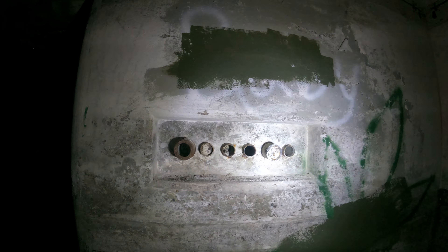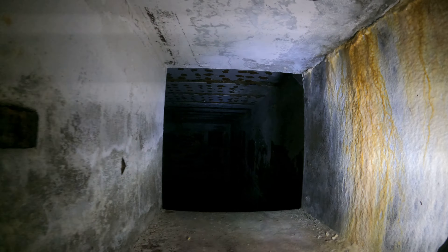This place is what real estate agents like to call a fixer-upper. Here's a few — one, two, three, four, five, six tubes. Wow, it just keeps going.